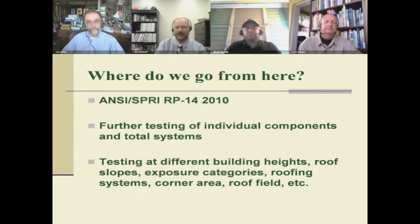Since our testing, in North America the ANSI SPRY RP14 standard passed in 2010 and goes into effect in 2013. There needs to be further testing of individual components and total systems at different saturation levels. Different building heights, roof slopes, exposure categories, roofing systems, corner area, and roof field can all affect how green roofs survive in terms of planted systems and how they respond to water, wind, and heat.